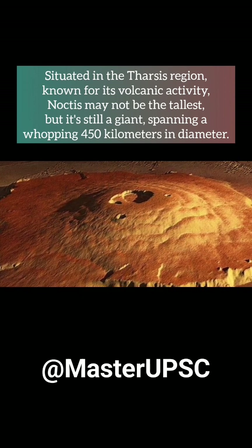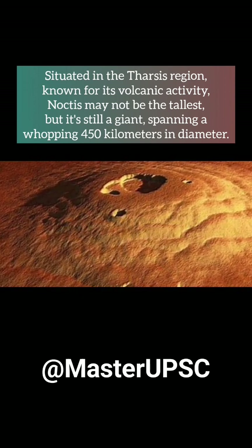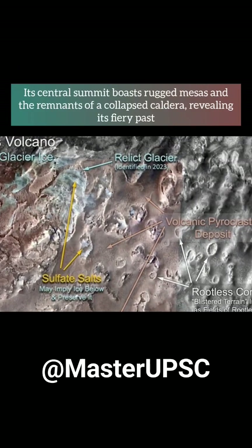Noctis may not be the tallest, but it's still a giant, spanning a whopping 450 kilometers in diameter. Its central summit boasts rugged mesas and the remnants of a collapsed caldera, revealing its fiery past.